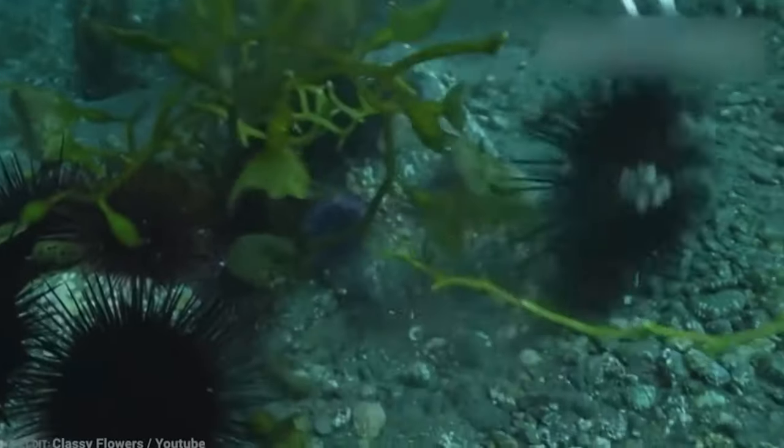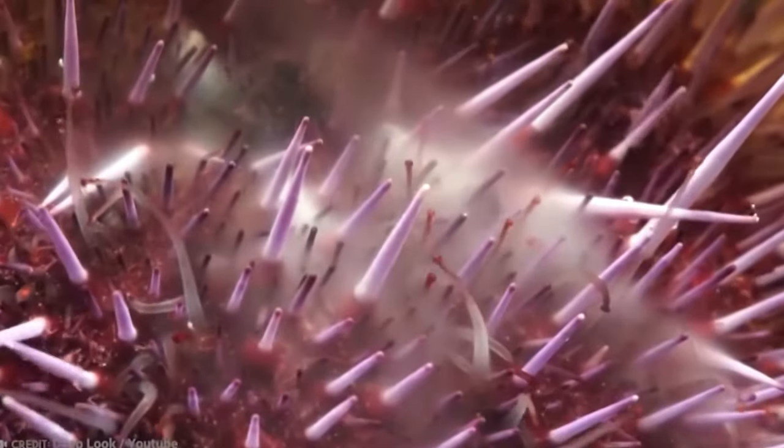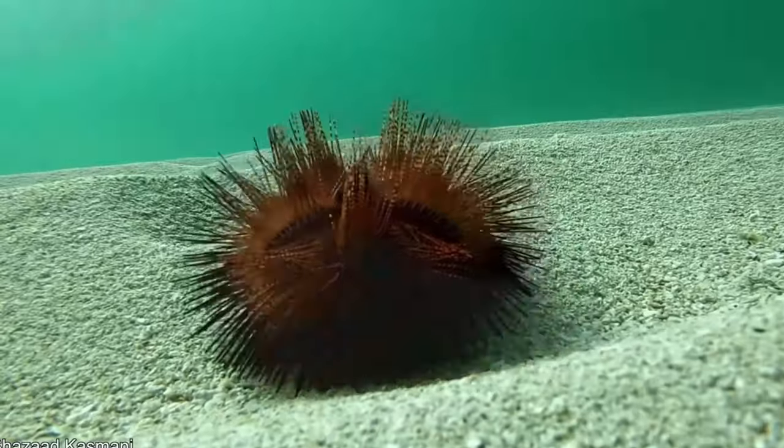Comment below if you would dare to touch this animal, and give this video a like and make sure to subscribe to stay connected with us.